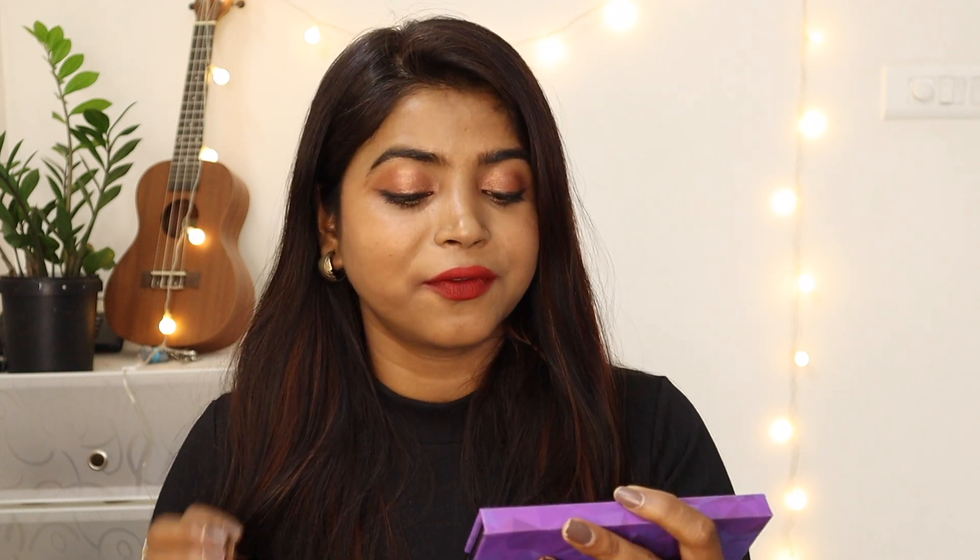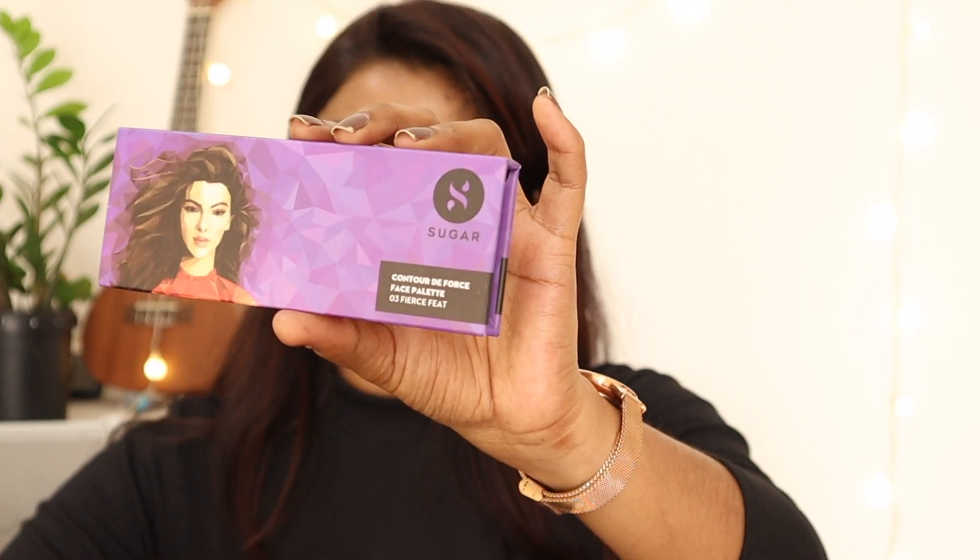The very first product is the Sugar Contour Their Force Face Palette. It comes with blush, contouring, and highlighter shade — I really like that it has everything in one so you don't have to buy products separately. The shades are really good for Indian skin tones. They also come in individual packaging, so you can just buy the blush or the contour separately if you prefer.